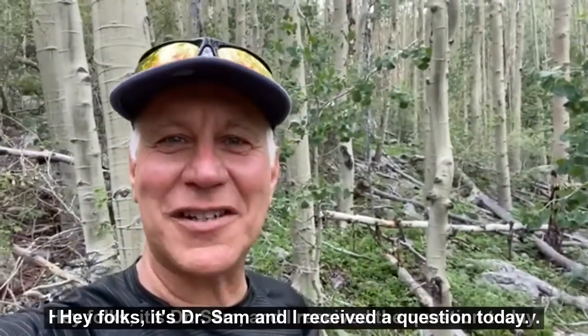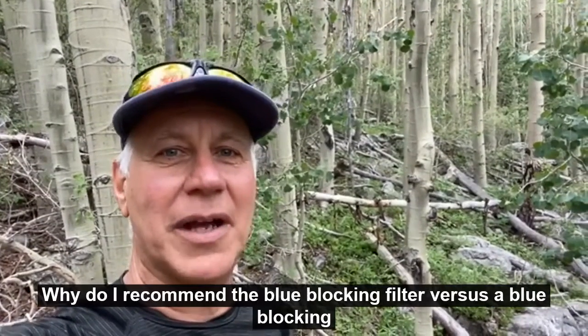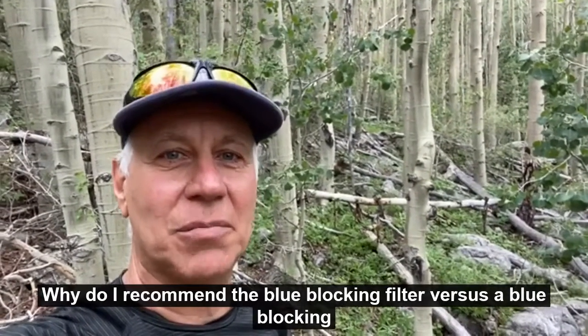Hey folks, it's Dr. Sam, and I received a question today: why do I recommend a blue blocking filter versus a blue blocking tint?